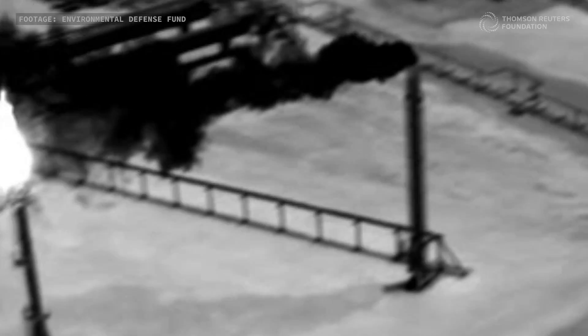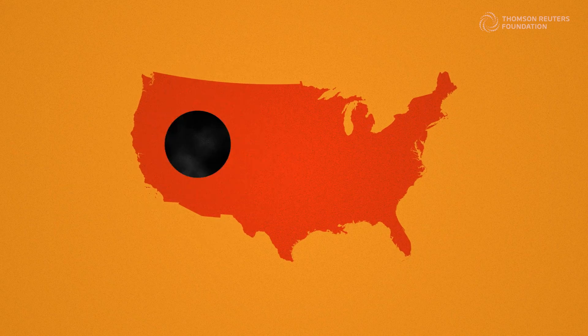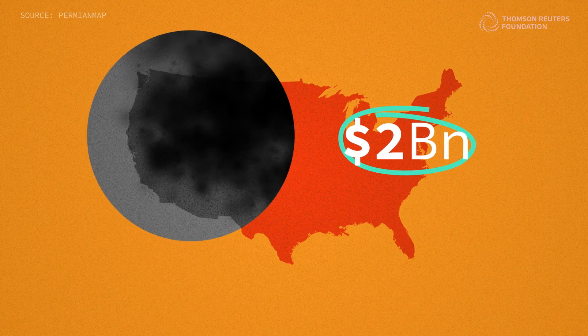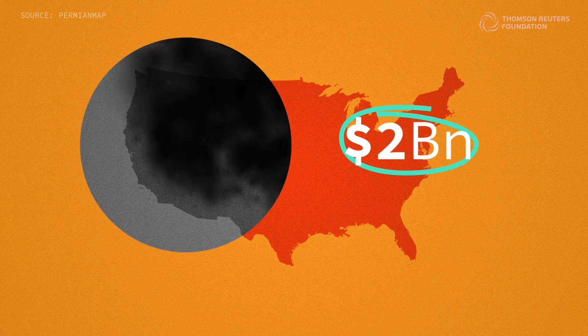Not only are these emissions bad for the environment — they're a waste of money and resources. In the US, roughly $2 billion worth of natural gas is vented, flared, or leaked each year. Enough to power 10 million homes.